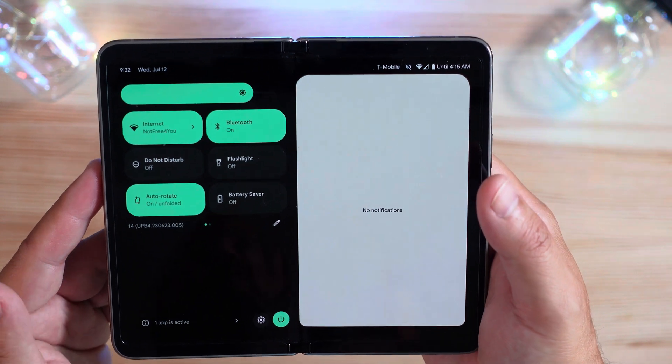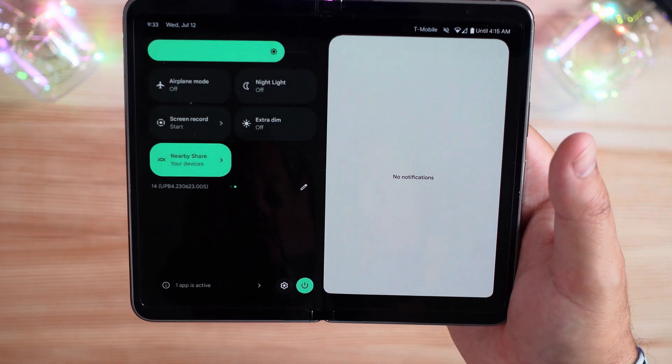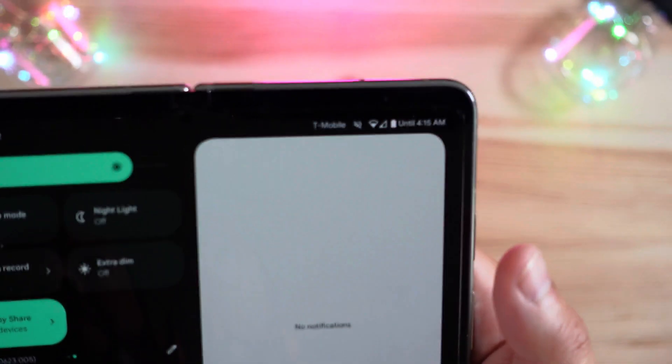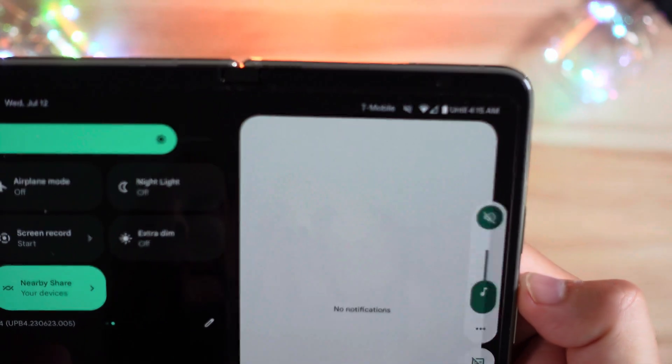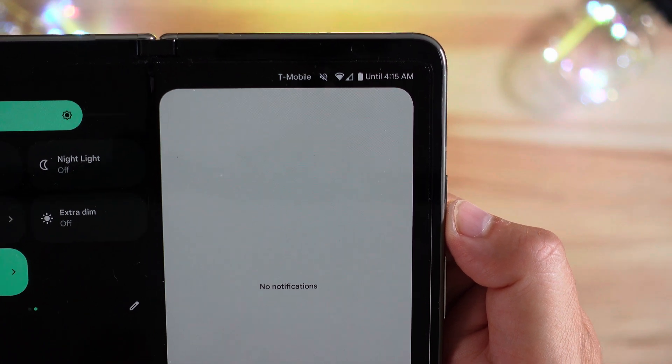In the notification shade and quick toggles, this looks very similar to what it did before — nothing really new there. But the sound profiles have changed icons; you can see they look a little tweaked.